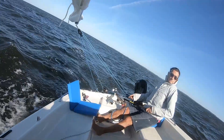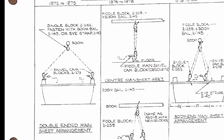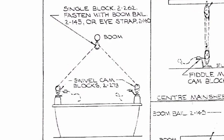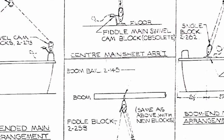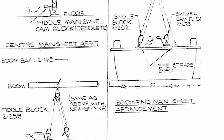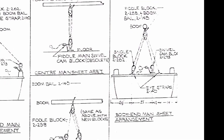Over the years, the Siren went through three different iterations of a mainsheet arrangement. From 1972 to 1975, a double-ended main was used. Boats from 1976 to 1978 were outfitted with a center cockpit mainsheet. And later models from 1979 and on used a boom-end mainsheet system with a 2-to-1 purchase, which is what my boat has.